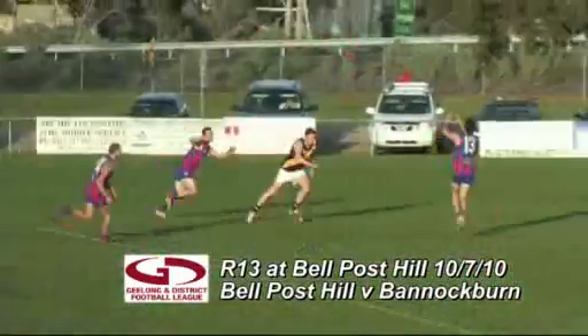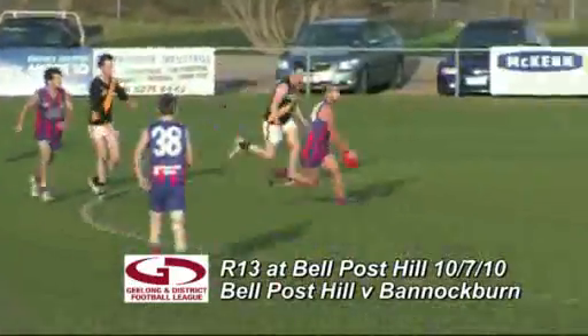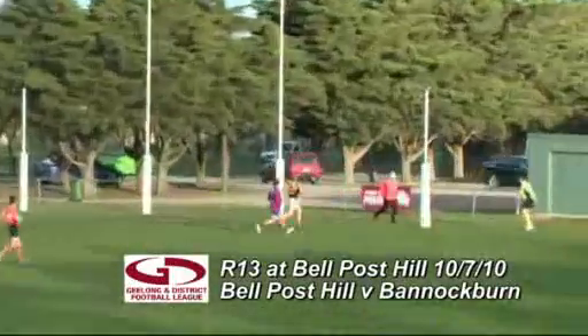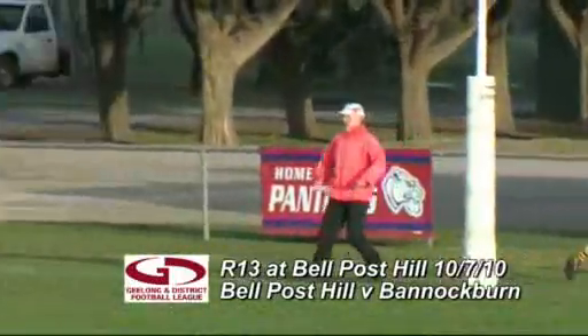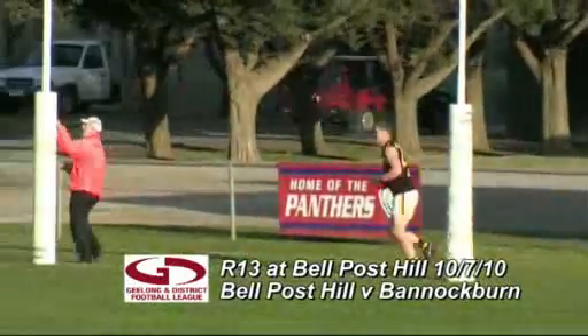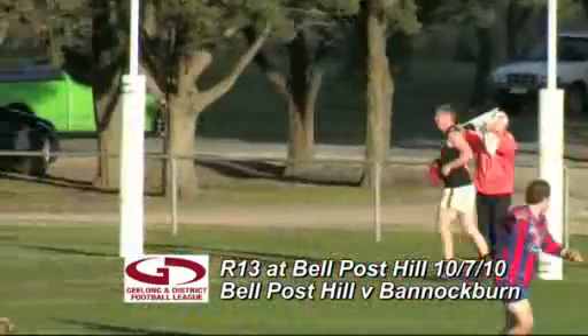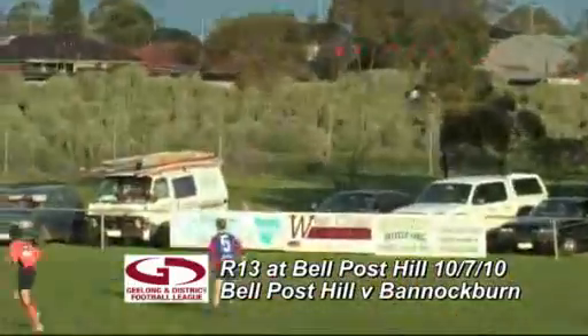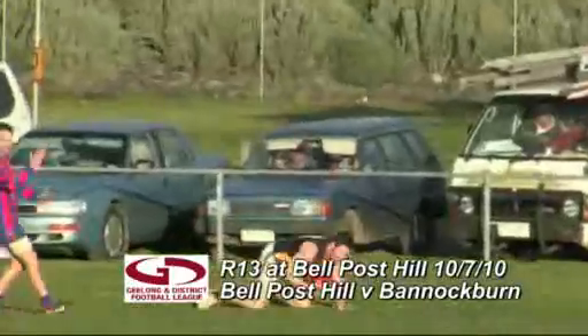The handball balled over the top goes to Ellis — good run there, support by Fantella. Steps inside 50, goes long towards goal, but he's offline and through for a minor score. So Adrian Fantella's first score of the afternoon. 15 goals to 14 now — Bell Post Hill side with eight goals, nine to Bannockburn. Last quarter, 16 minutes in this final term.